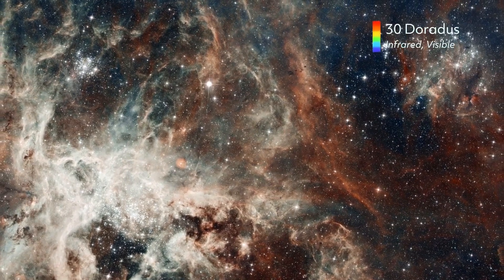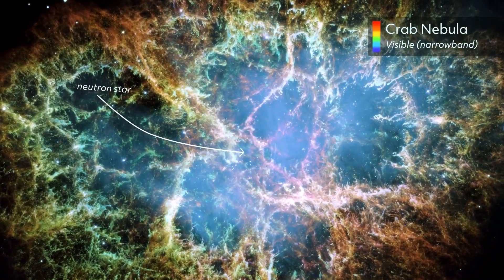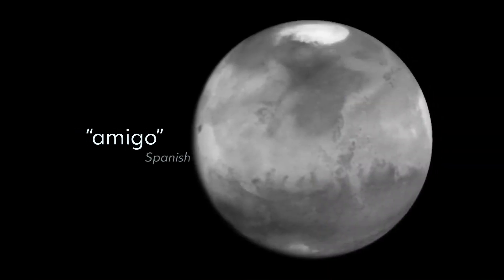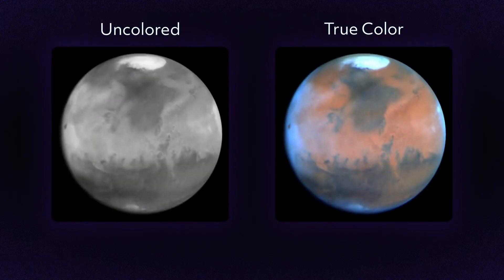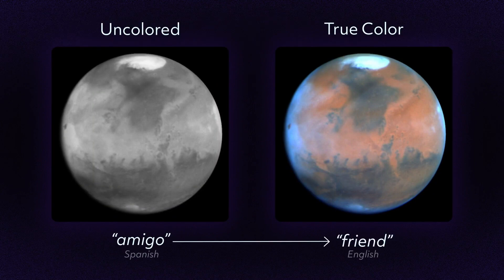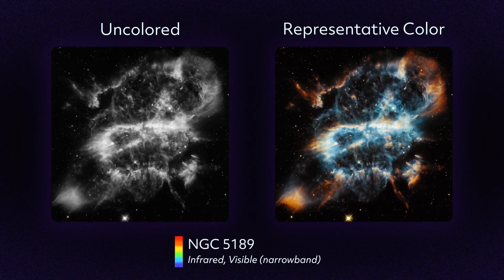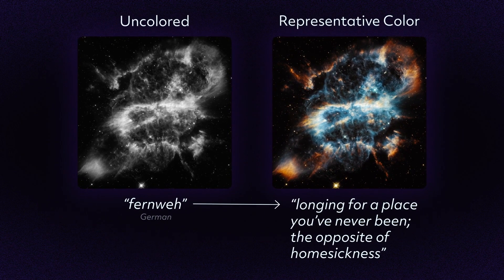Adding color reveals the underlying science in every image. It's like translating words into another language, making sure no information is lost. Some words have an exact counterpart — the meaning remains the same when you swap them. Hubble's true color photos are like that: a direct translation, using broad filters and wavelengths we can see. Other words can't be translated directly. When we use narrowband filters or peer outside the visible spectrum, it's like translating words with no one-word replacement — easily done, but requires more work.